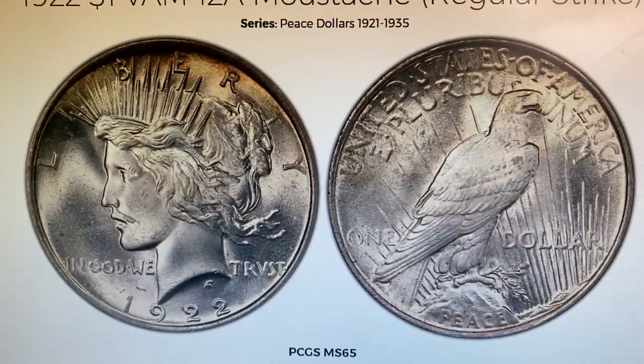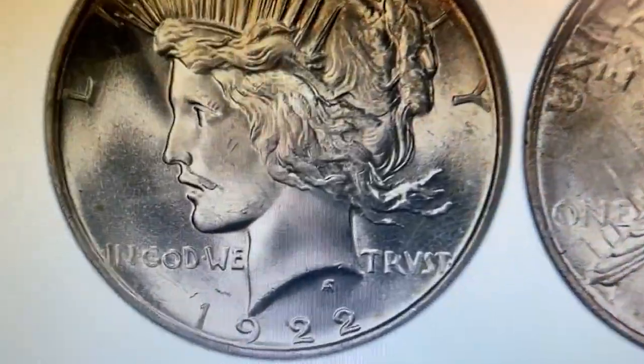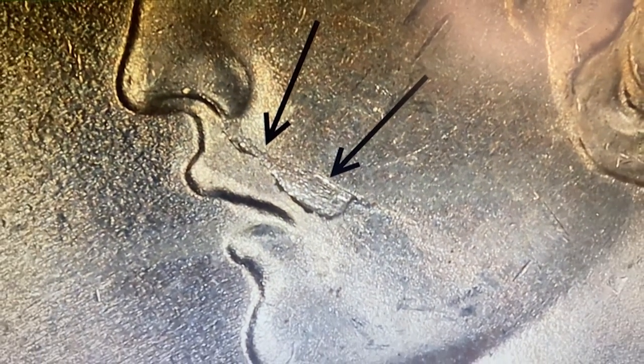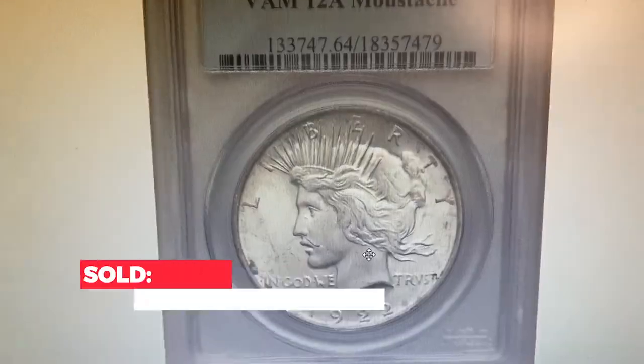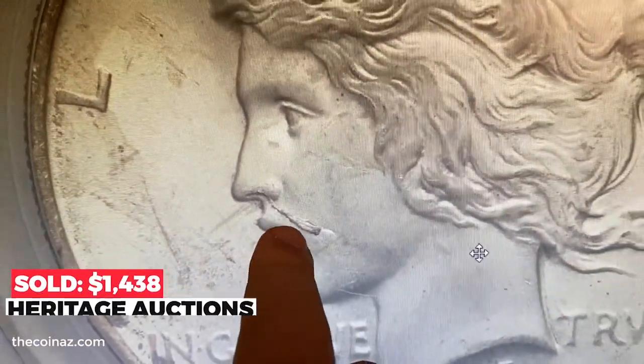This is the most interesting variety among all US coins in my view — the so-called 'Mustached Liberty' Peace Dollar. The extra element over the upper lip very much resembles a clumsy mustache. It commands a strong premium at auctions; for instance, this example at MS64 sold for $1,438 in 2011 at Heritage Auctions.